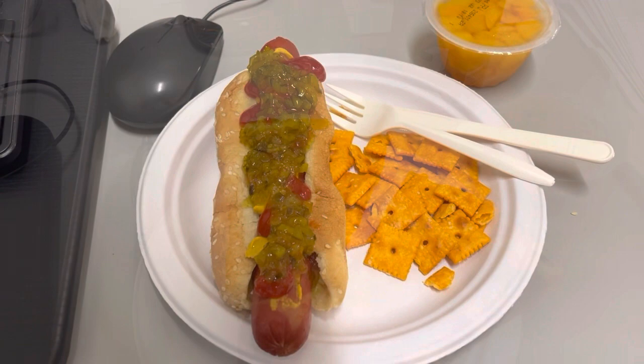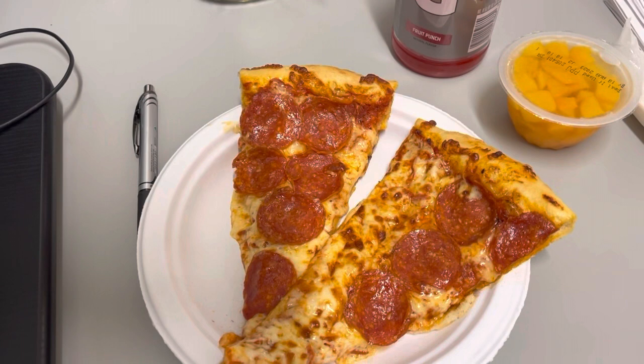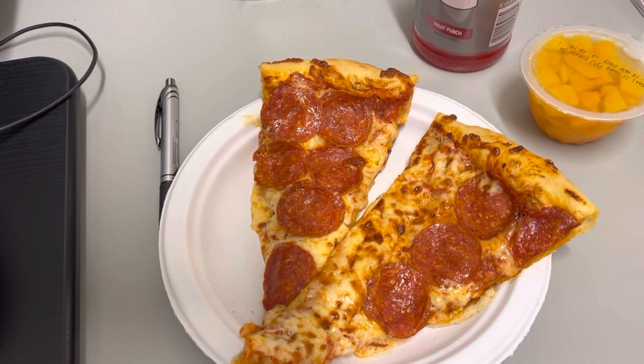Hey guys, lunch for today, Friday June 17th is two slices of Costco pizza, the same peaches from yesterday, and some Gatorade — it's been really humid so I drink a lot of Gatorade to avoid cramps. Breakfast was a sausage McGriddle from McDonald's that I'd put in the fridge from the day before, and a cup of coffee. Hope you have or had a great weekend — talk to you later, bye!